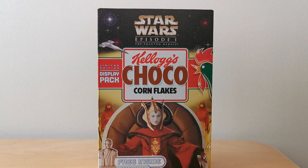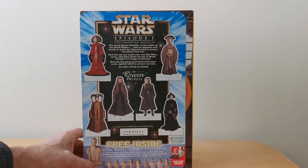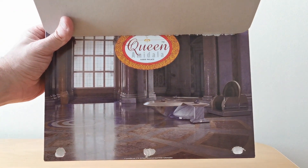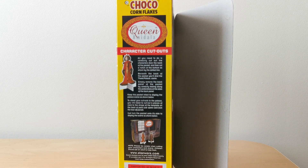Choco Corn Flakes actually had a slight variation on this — they actually had a display pack. This one, you've got the Queen on the front there. I can't pronounce her name — Amidala, or something like that. You've got instructions of how to set up the scene. And then on the back, you've got the cutouts of the Queen itself and various other people as well, and you can obviously stand them up. You also have a display scene to put them against, and you can see on the side of the packet what it was meant to actually look like.